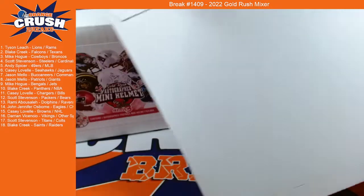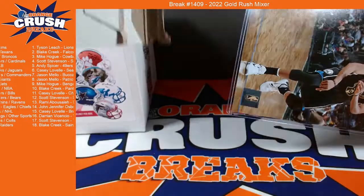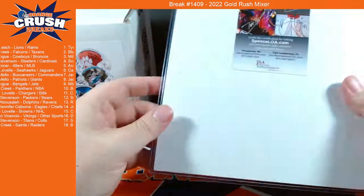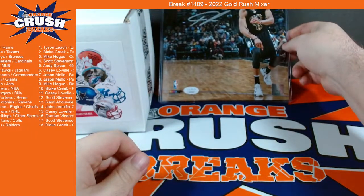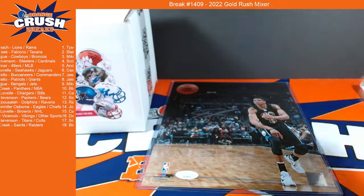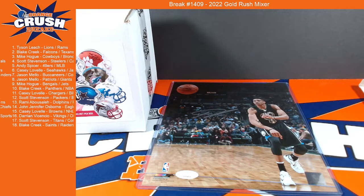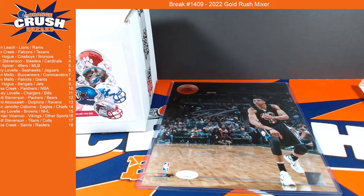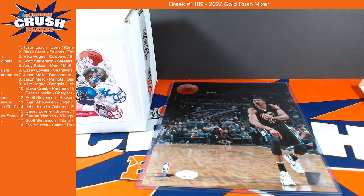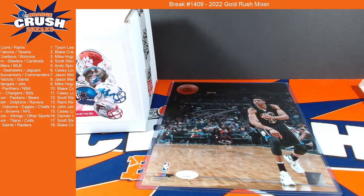Good luck, everybody. Let's see — I saw the Bucks uniform and got excited, so I may be wrong. Let me check. I'm not putting names on this here. It is — it is Giannis. Nice hit.